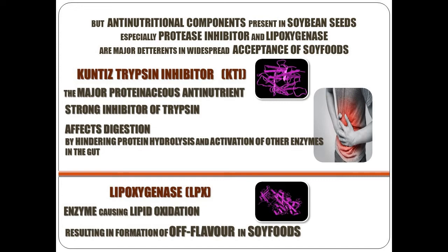Kunitz trypsin inhibitor is the major proteinaceous anti-nutrient which is a strong inhibitor of trypsin and affects digestion by hindering protein hydrolysis and activation of other enzymes in the gut, and it may lead to pancreatic hypertrophy and hyperplasia. Lipoxygenase is another enzyme present in soybean seeds causing lipid oxidation, resulting in formation of off-flavor in soybean foods.